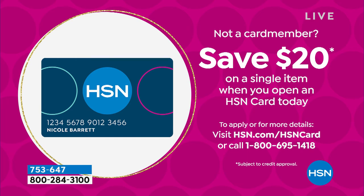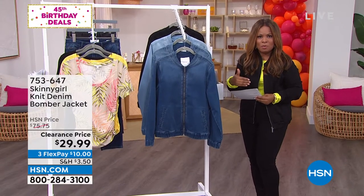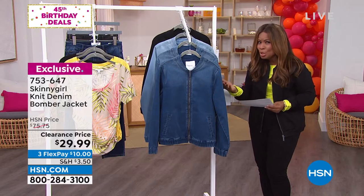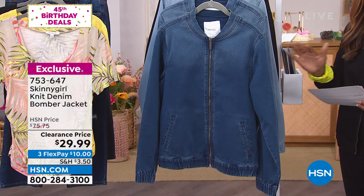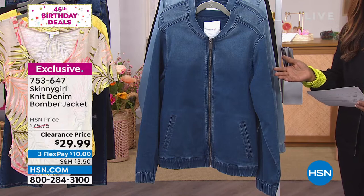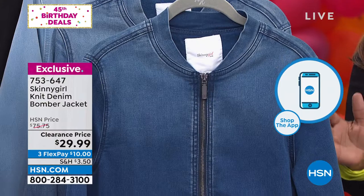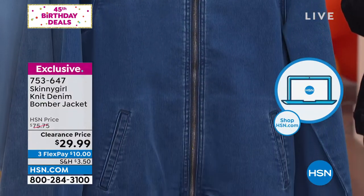It is denim bomber jacket time — ready, set, shop! Bethany brought us today's special that kicked off last night at midnight and sold out in maybe one and a half shows. Over 15,000 were gone. We wanted to give you a chance to get in on the fun. This is a $75 denim bomber jacket and you are the very first to own it.